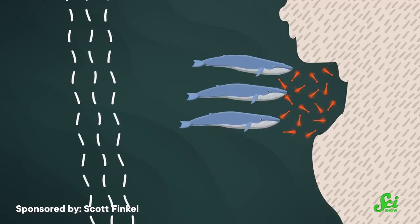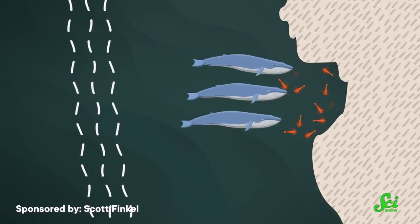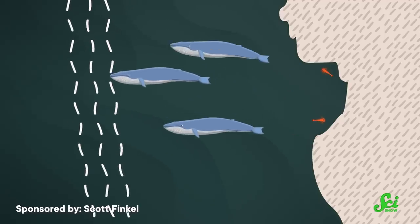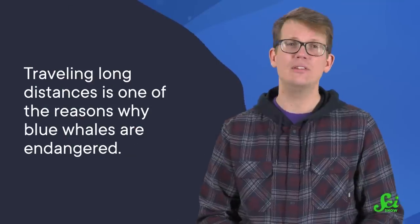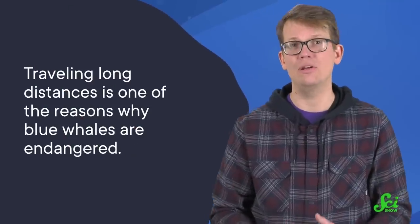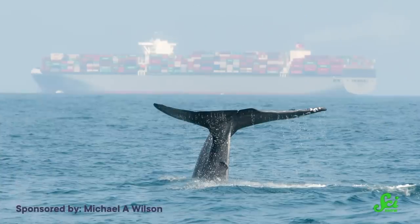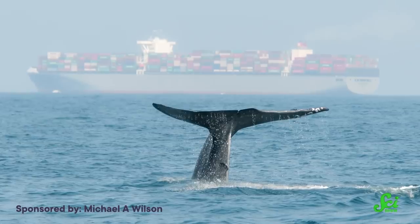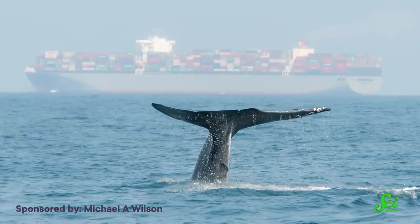When the winds eventually change direction, the upwelling stops and the prey become more patchy. Whales head off elsewhere in search of their next all-you-can-eat buffet. Unfortunately, traveling long distances is one of the reasons why blue whales are endangered. Ship strikes are a major hazard for blue whales, and when they're trekking across entire ocean basins, they're inevitably having to cross main shipping lanes — or maybe it's more fair to say that the shipping lanes cross the whale lanes. Either way, it increases their risk of being hit.